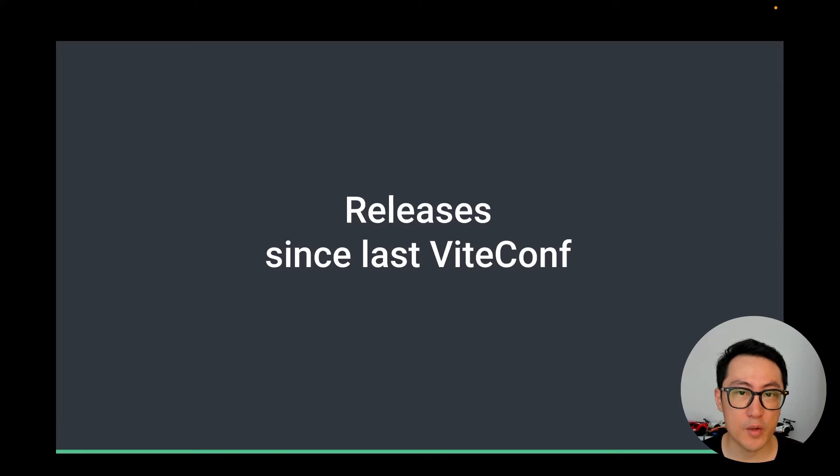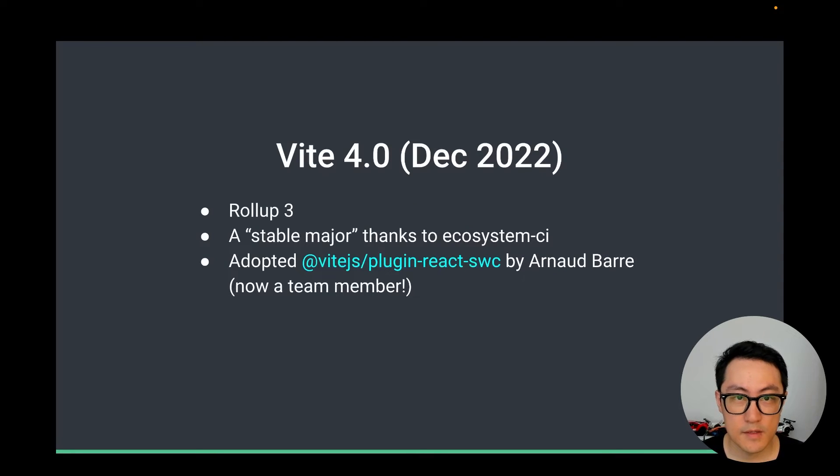First, let's do a quick recap of the releases since last ViteConf. There was a lot of work that went into each release, but here we're going to mostly focus on some of the most notable features. Vite 4 was released in December 2022, shortly after last ViteConf.